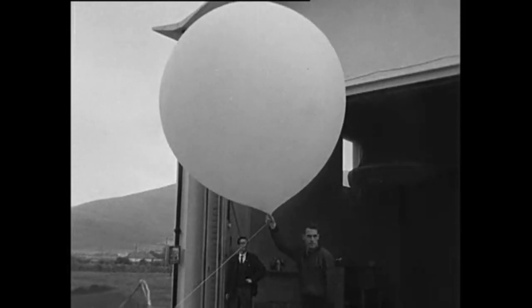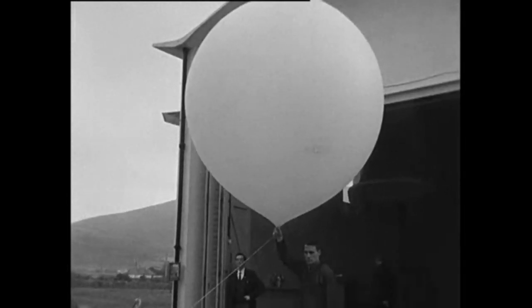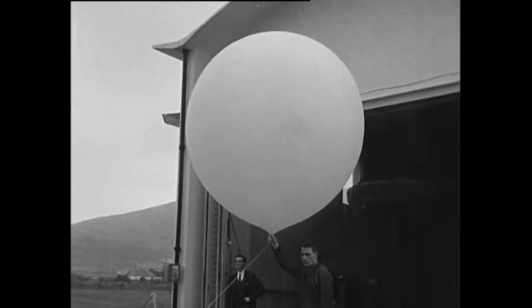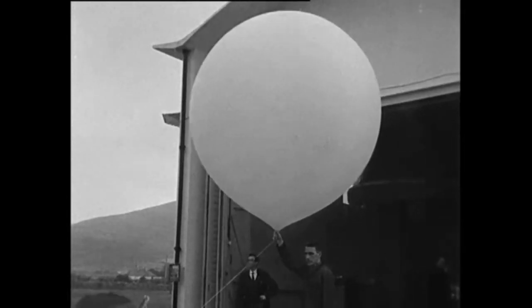Mr. Sean McWilliams, officer in charge of the observatory at Cassavine, puts us into the picture about the Radiosonde, as the balloon and radio combination is properly called.